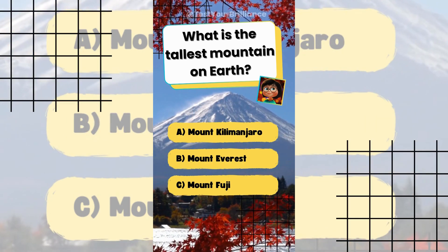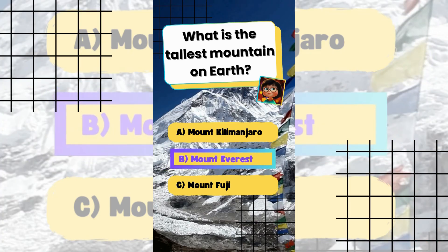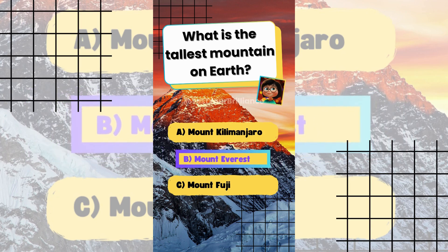What is the tallest mountain on Earth? The answer is B: Mount Everest. Everest stands at 29,029 feet above sea level.